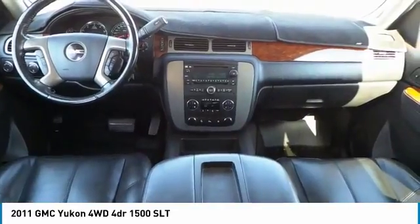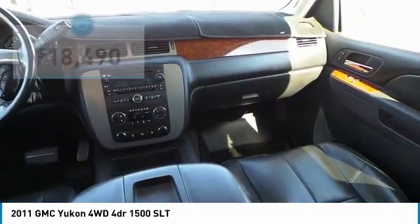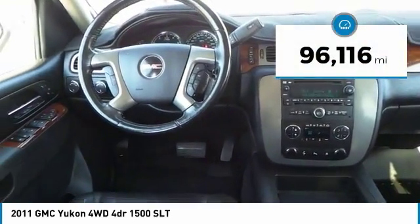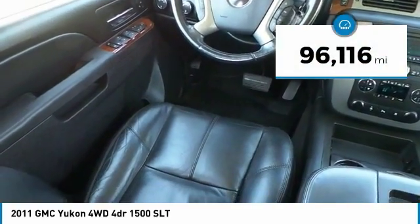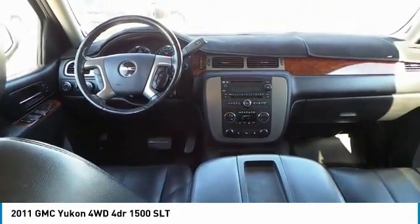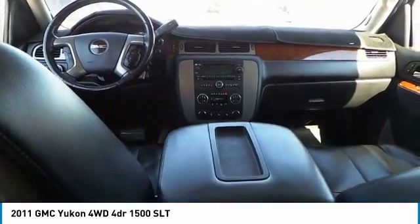flex fuel, Yukon is agile and capable, and is priced below $20,000. This vehicle has less than 100,000 miles. If affordable style and reliability are what you're looking for, this vehicle couldn't be more perfect. Drive it today.